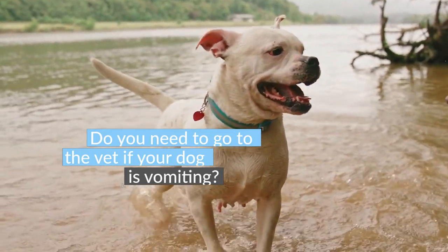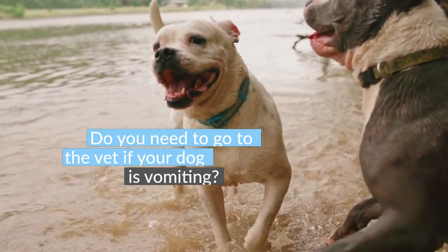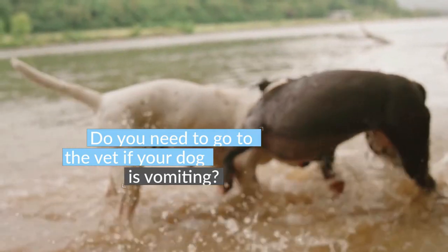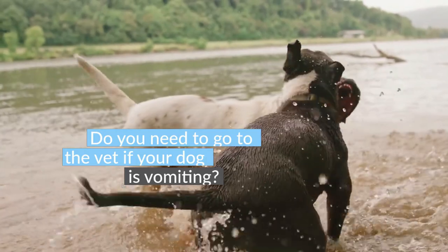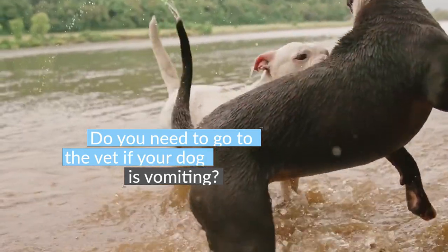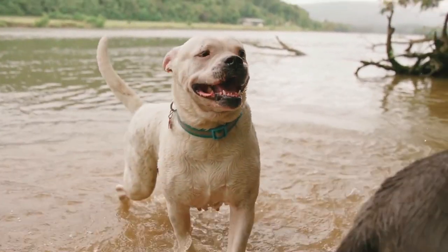Emergency situations that warrant an urgent visit to the vet or emergency clinic include: vomiting accompanied by diarrhea, especially if it becomes bloody; your dog becoming lethargic after vomiting or vomiting with tremors; your dog eating a foreign object, a known toxin, or something you suspect may be toxic; and projectile vomiting, which could indicate a foreign object has been eaten.